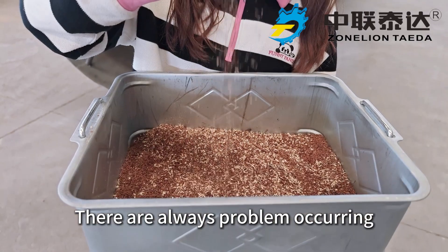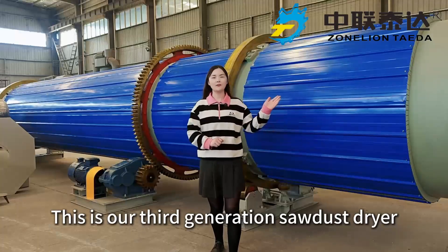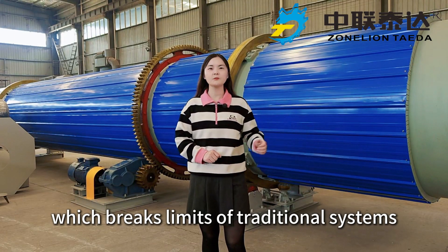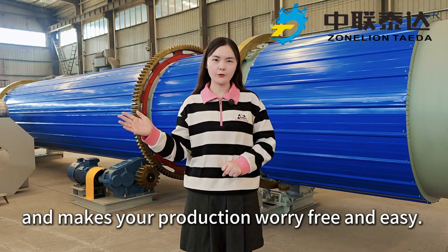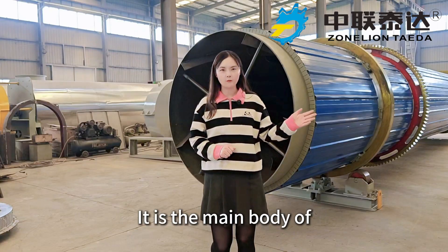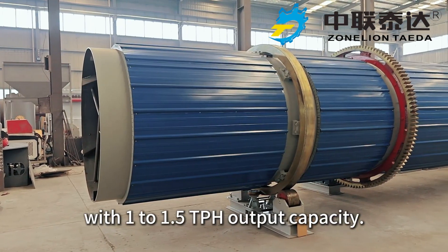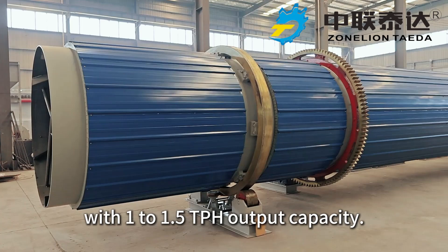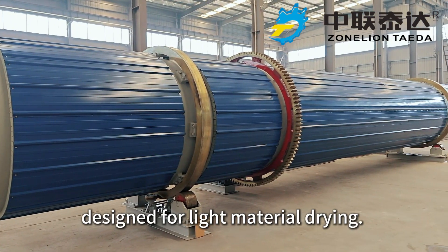There are always problems occurring during sawdust drying, like fire catching and product loss. This is our third generation sawdust dryer which breaks the limits of traditional systems and makes your production worry-free and easy. It is the main body of the OSBS 1550 model sawdust dryer with 1 to 1.5 tons per hour output capacity, designed for light material drying.